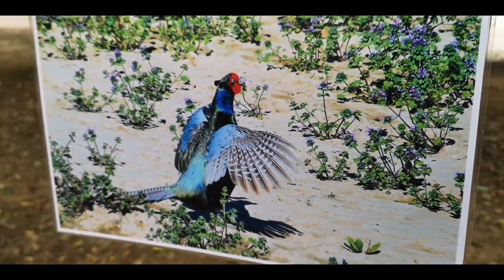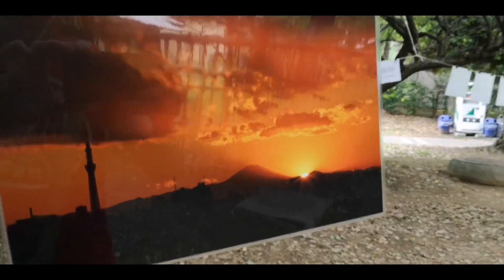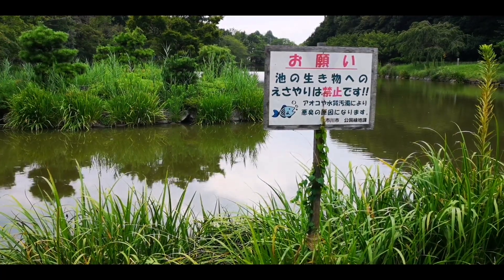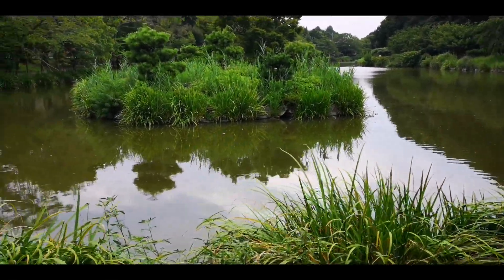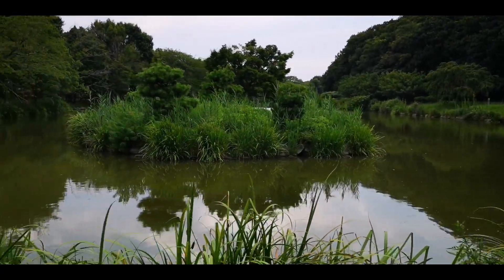Wow, even this one. And you can even see Mount Fuji apparently. And here is the lake, in that same park — very Japanese style with an island in the middle.